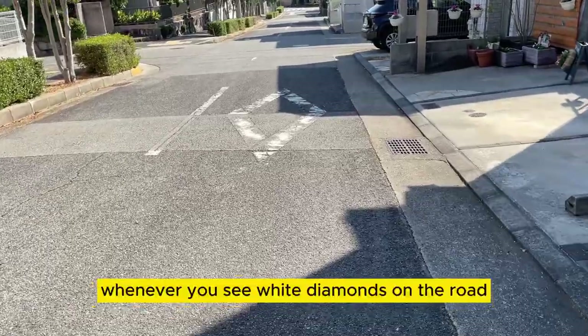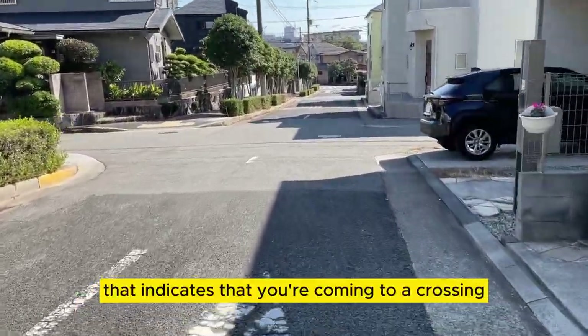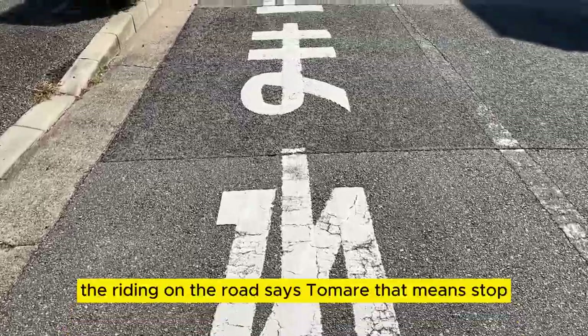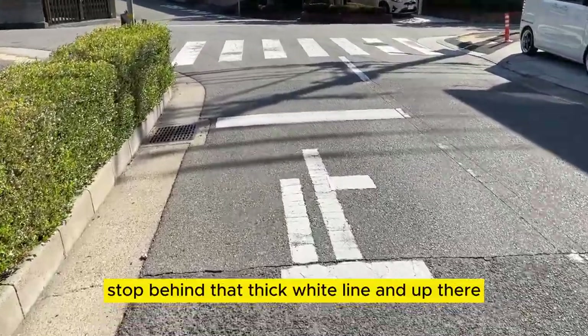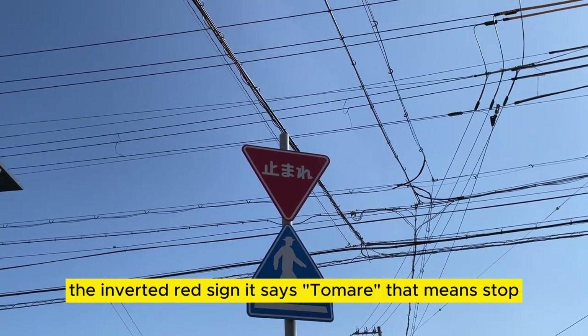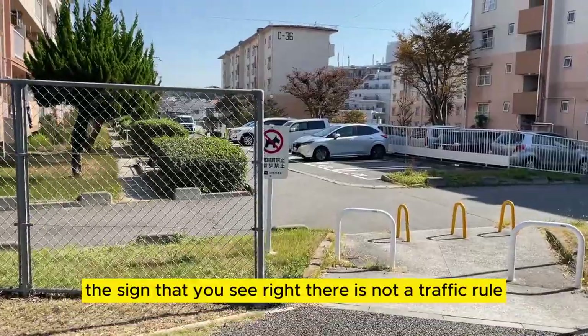Whenever you see white diamonds on the road, that indicates you're coming to a crossing, so you need to slow down or stop. The writing on the road says 'tomare' — that means stop. Stop behind that thick white line. The inverted red sign also says 'tomare,' which means stop.